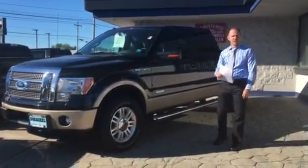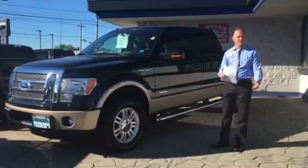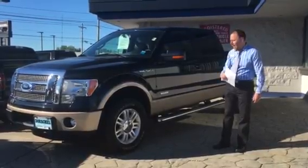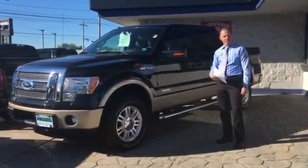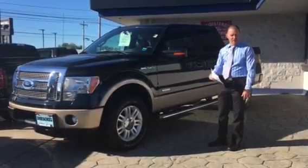Hey guys, we're down here at 3820 West Henrietta Road at the Dorschel Exchange and Truck Center. I wanted to highlight one of our vehicles here today. This is a 2011 Ford F-150 — this is the Lariat model.